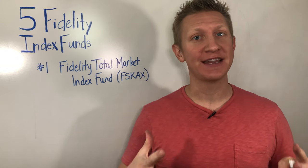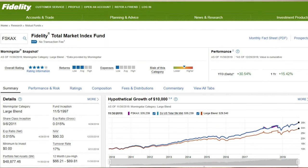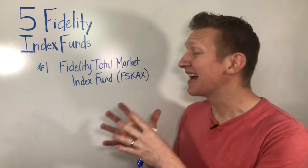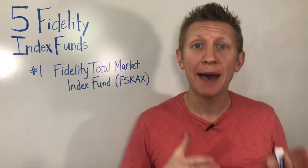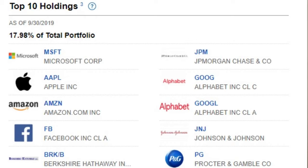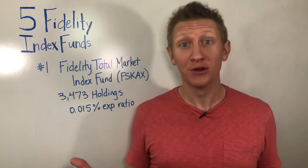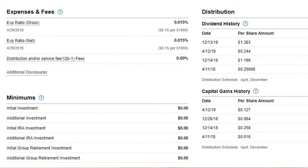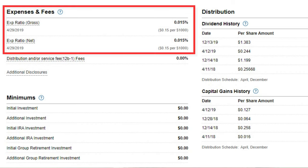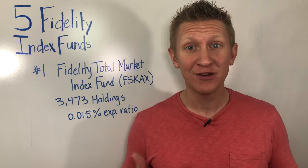The first Fidelity Index Fund you have to own in your portfolio is, of course, number one, the Fidelity Total Market Index Fund, ticker FSKAX. This index fund covers the entire U.S. equity market — both large companies, midsize companies, and small companies — though it is a cap-weighted index fund, meaning the largest companies have the highest weighting. This index fund has over 3,473 holdings and an ultra-low expense ratio of 0.015%, meaning for every $10,000 you have invested, the expense every year is just $1.50.